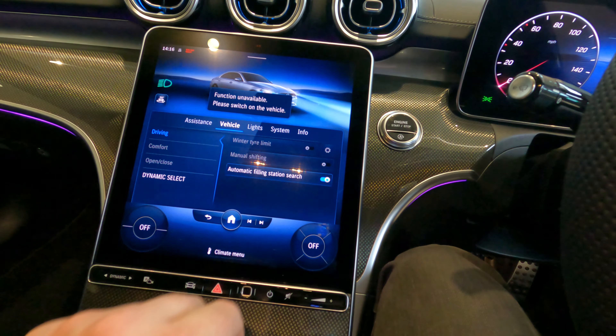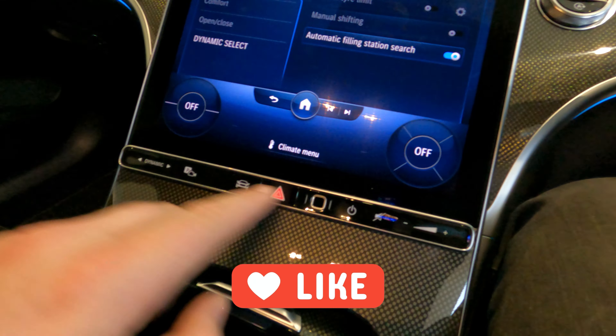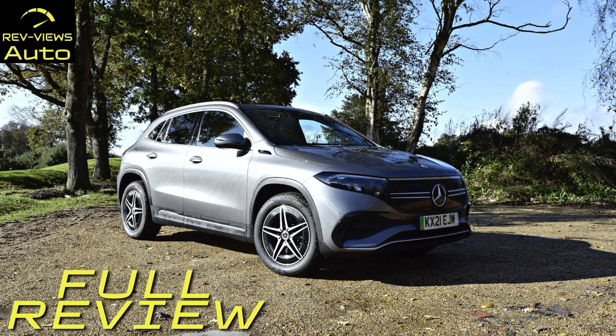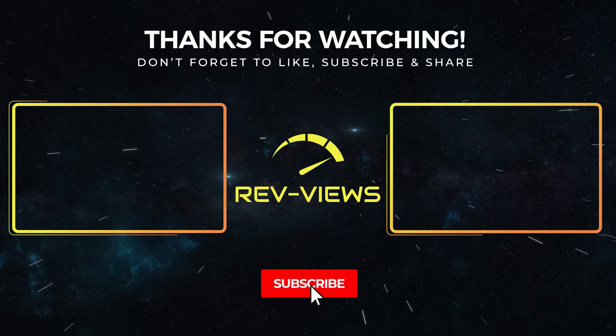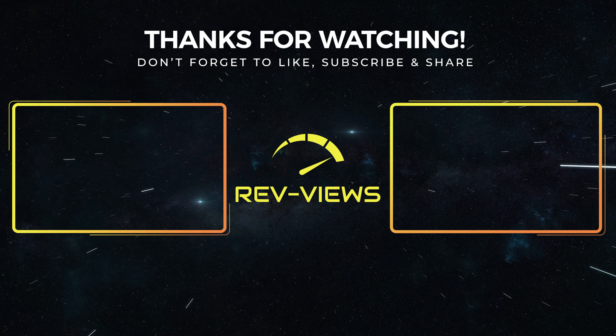And with that it brings us to the end of our first look video. This is simply a taster of what's to come in the full review, and I can't tell you how excited I am to get that recorded for you. Stay tuned to our Facebook and Instagram pages for updates, and don't forget to subscribe to this channel and hit the notification bell. If you'd like to see more Mercedes content, I've already done full reviews on the EQA and the new sporty A250e plug-in hybrid — links to those videos are on your screens now.